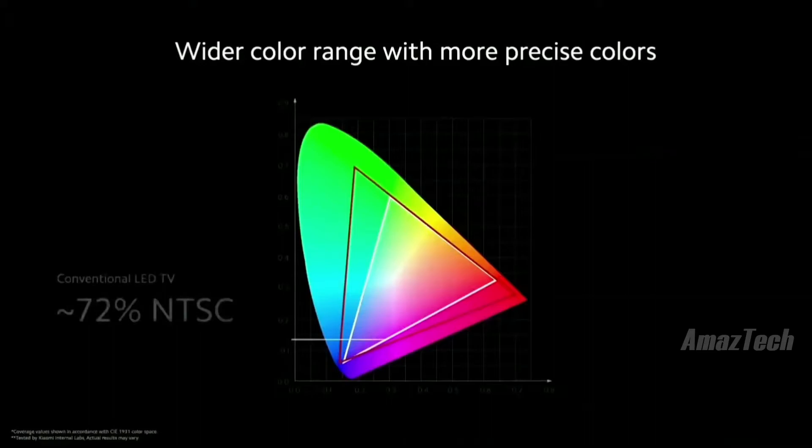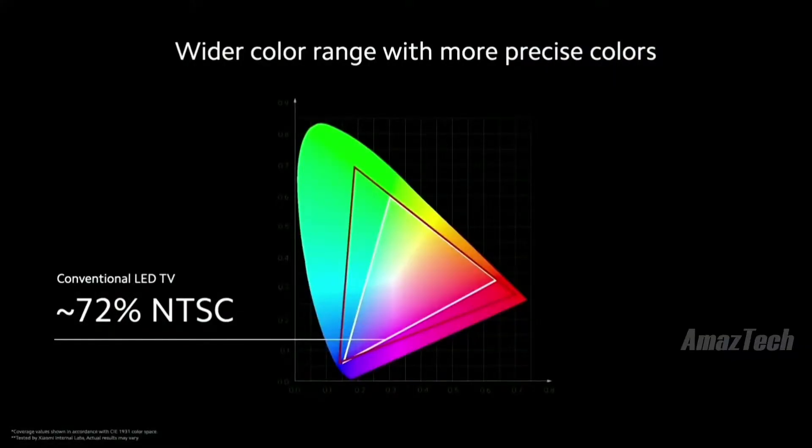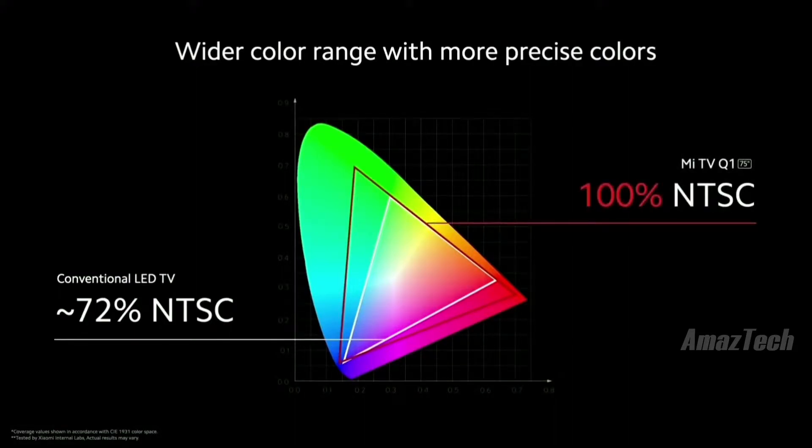The main benefit is that QLED TVs are capable of showing a much wider range of colors. This chart shows all of the colors that the human eye is capable of seeing. The white triangle represents conventional LED TVs — they're capable of showing about 72% of the NTSC, a color format developed specifically for TV. The much larger red triangle represents QLED TVs at 100% of the NTSC standard.